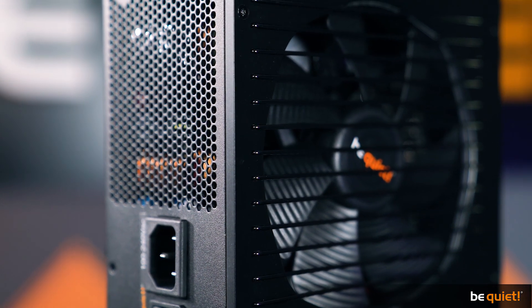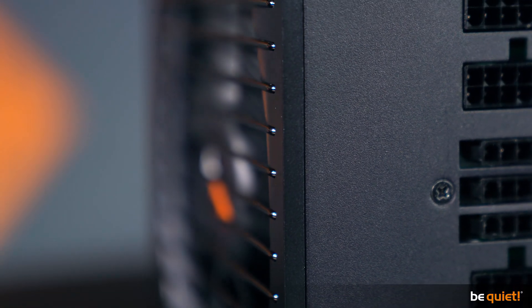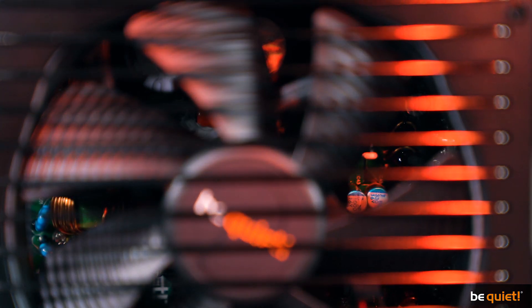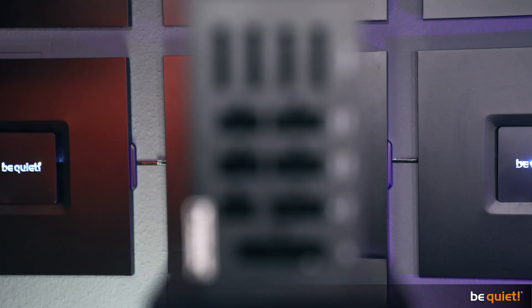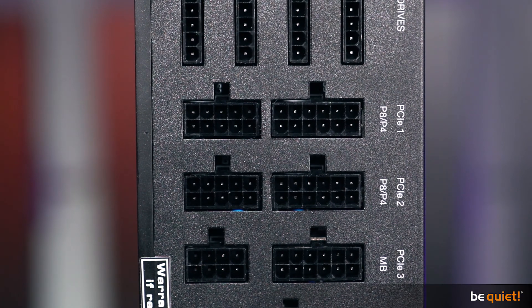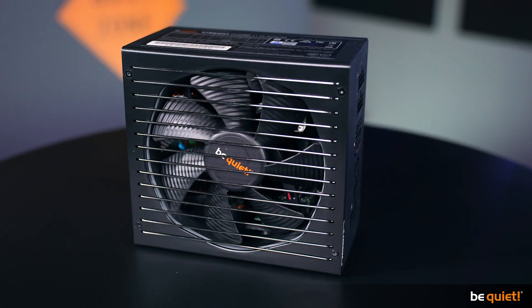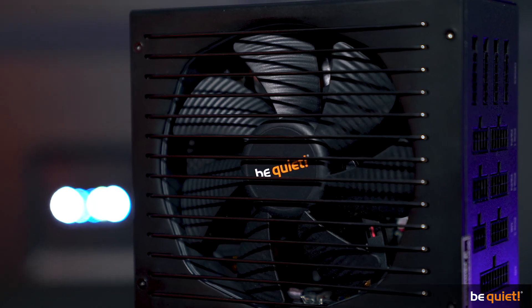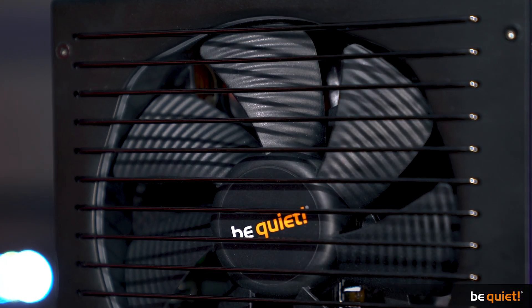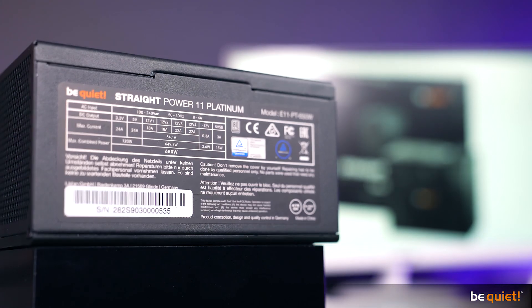First things first, here are the main features of the Straight Power 11 Platinum. It offers a range of 550–1200 watts, fully modular design, LLC, synchronous rectifier, DC-to-DC and full-bridge technology, four high-performance 12-volt rails, up to six PCIe connectors and two P8 connectors from 650 watts upwards. The inside is once again wire-free on the DC side, which improves airflow and thus the cooling of the components. The higher efficiency leads to less heat waste, which is being transported out as quietly as possible thanks to our Silent Wings 3 fan with funnel-shaped air inlets, making the Straight Power 11 Platinum our most silent power supply of them all.